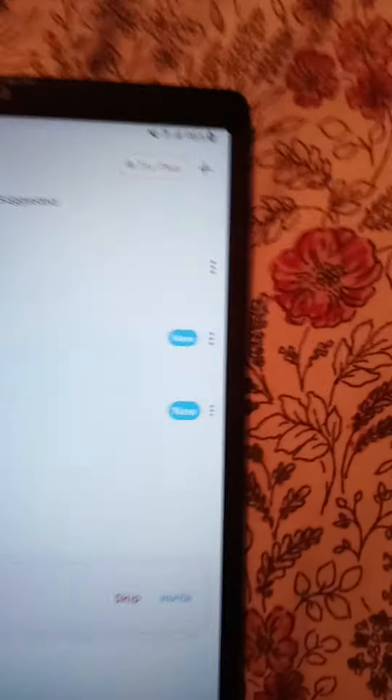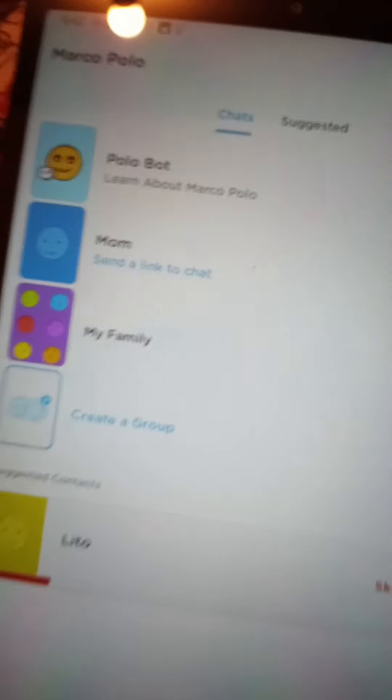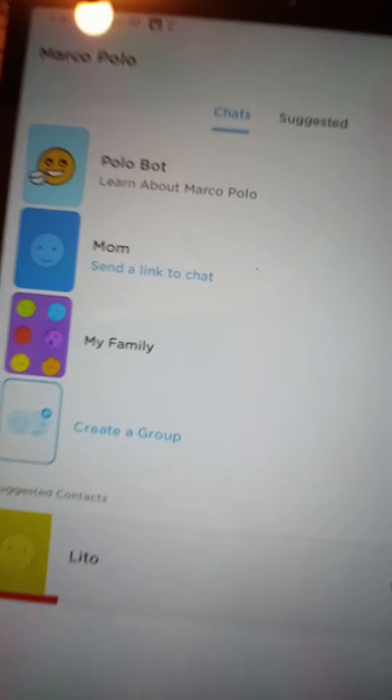You can create groups and stuff — mostly for people who work and don't have time, or if you have friends and family who live in different countries, like Malaysia, Philippines, Australia, Paris, England, and all that stuff.